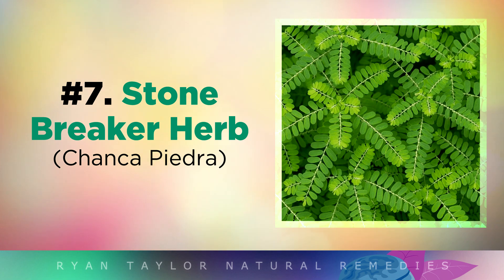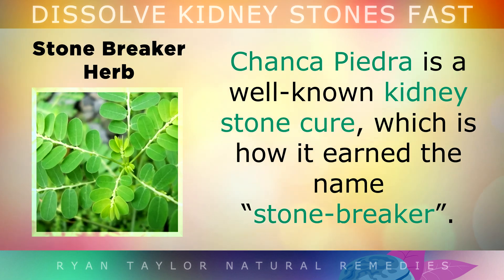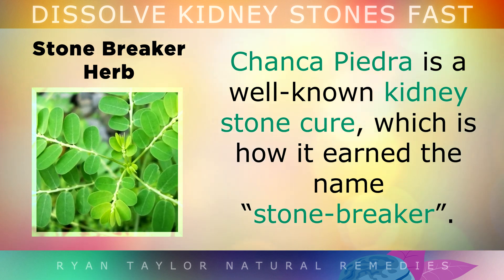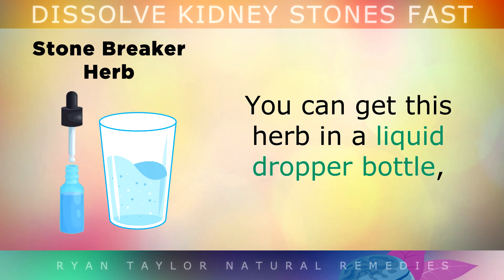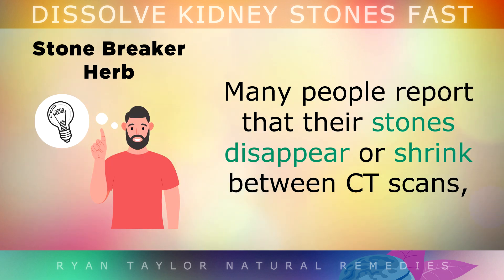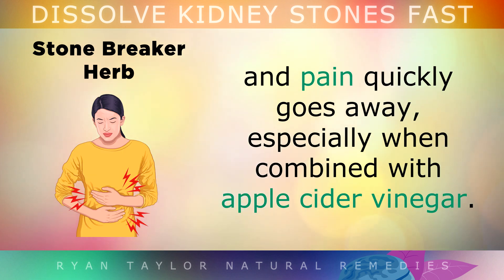Tip 7: The Stone Breaker Herb. Chanca Piedra is a well-known kidney stone cure — which is how it earned the name 'stone breaker.' You can get this herb in a liquid form in a dropper bottle and add 15 drops to your water every day to quickly break up kidney stones. Many people report that their stones disappear or shrink between CT scans and pain quickly goes away, especially when it's combined with apple cider vinegar.